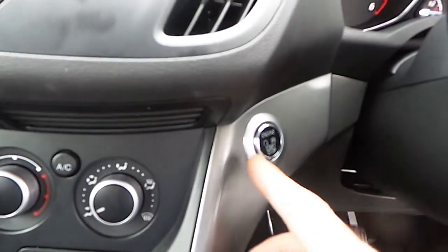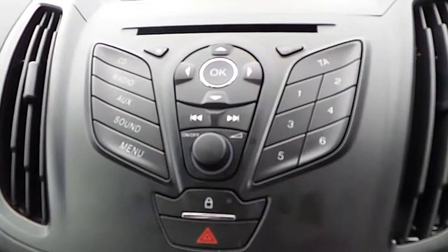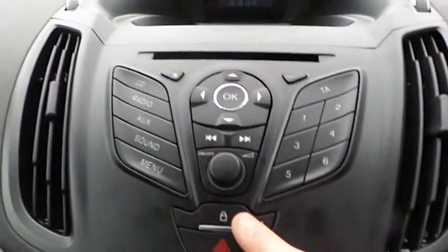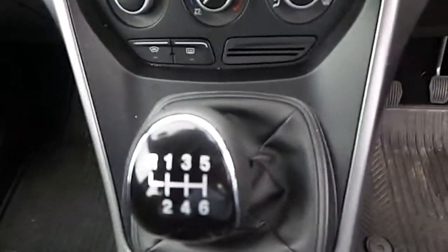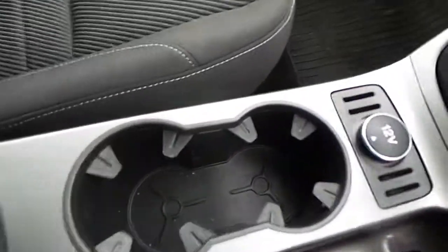We have our push button start, we have our CD player and radio, central locking, we have our air conditioning, 6-speed gearbox, we have our dual drinks holder, 12 volt power socket, and we have our centre armrest.